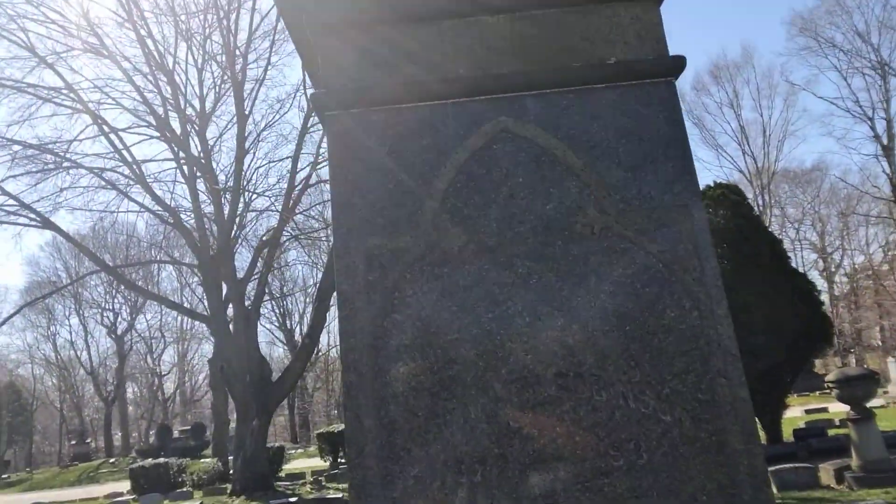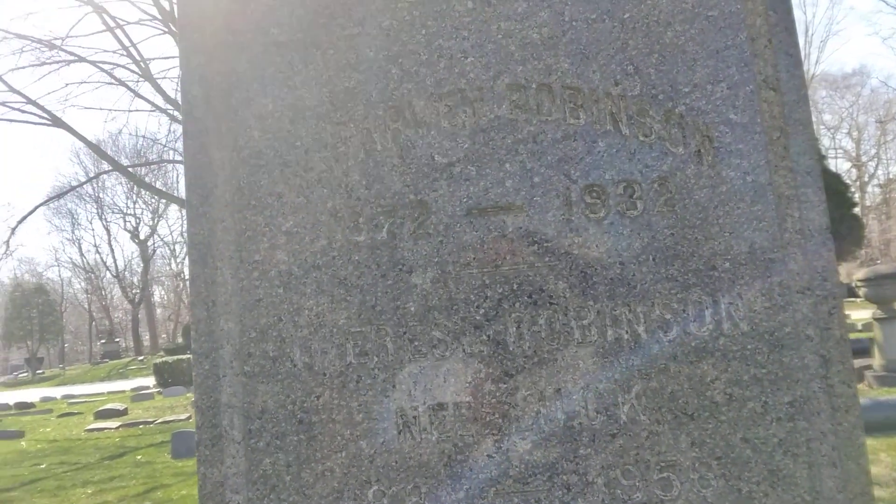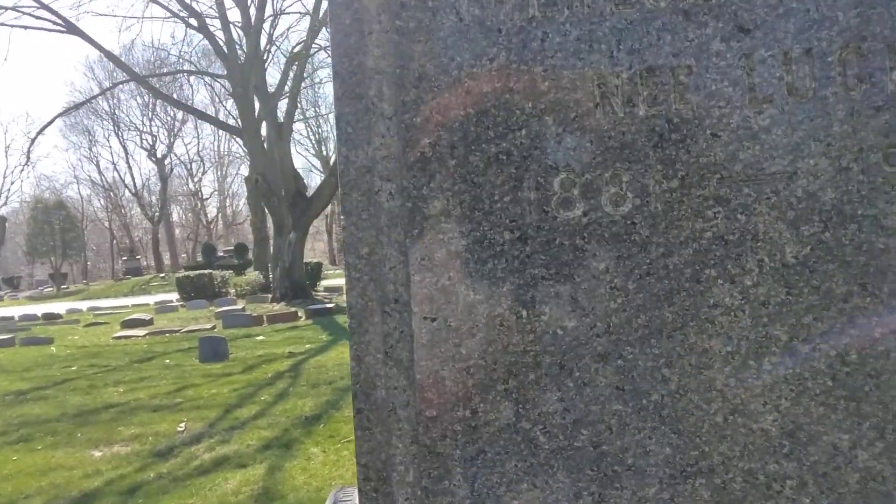It's going to be Henry, 1872 to 1932. I can't see the name for the sun, I'm not sure on the name, but it's 1881 to 1956.